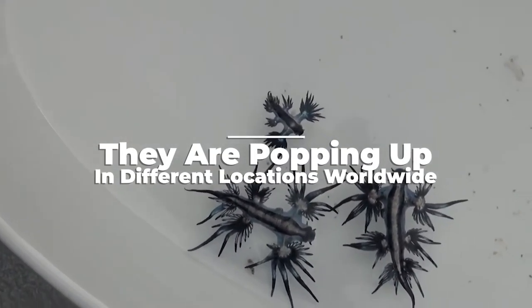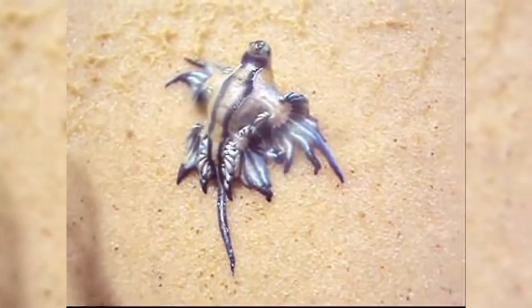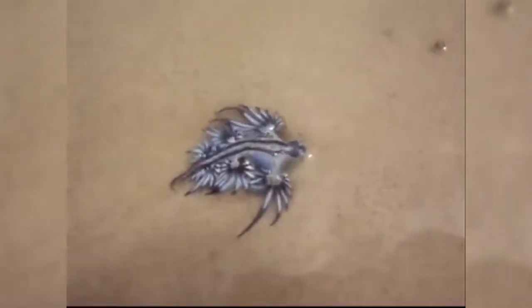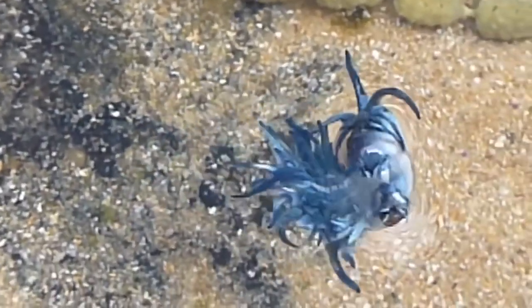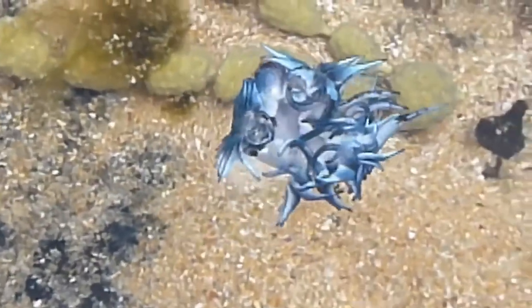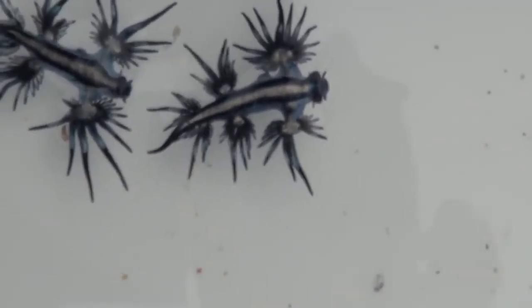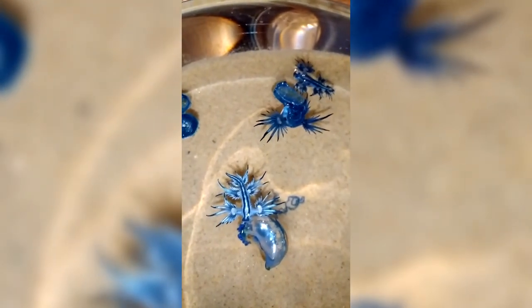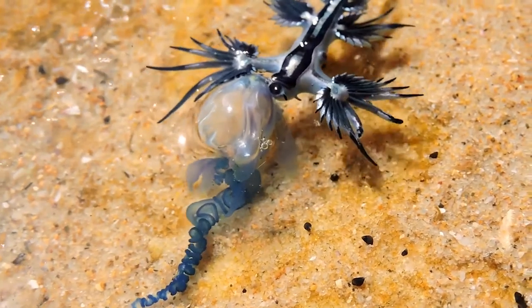Blue Dragons are popping up in different locations worldwide. Traditionally found in the Indian, Atlantic, and Pacific Oceans, sightings have been recorded all over the globe. Due to climate change and ocean warming combined with increased storm activity, they've been found floating farther into various coastlines. Their prey, the Portuguese Man-of-War, has also been increasing in population in the Mediterranean Sea. Analysts revised the Blue Dragon's range 93 miles farther north in the Bay of California after fishers netted them in 2015, and they were spotted in warmer waters of Taiwan in 2017. The latest sightings include May 2020 in South Padre Island, Texas, and November 2020 in Cape Town, South Africa.